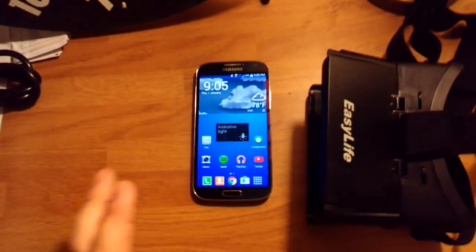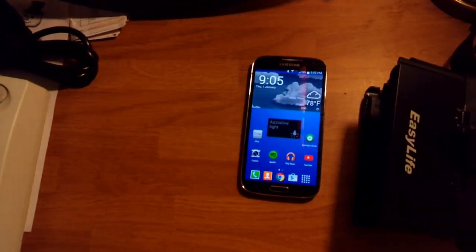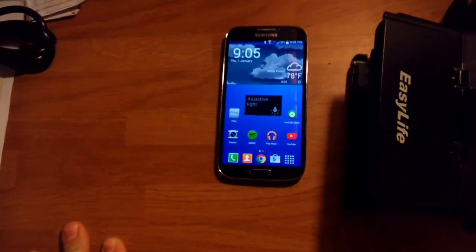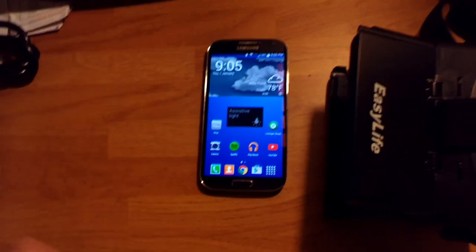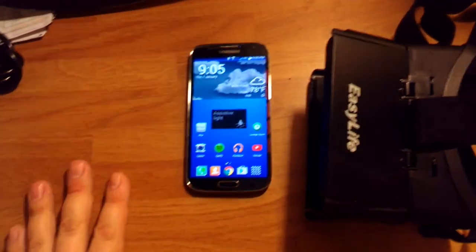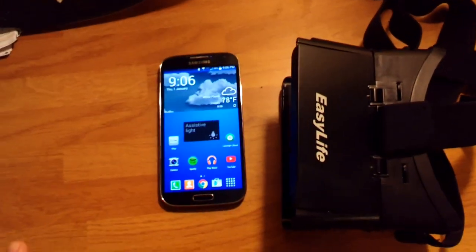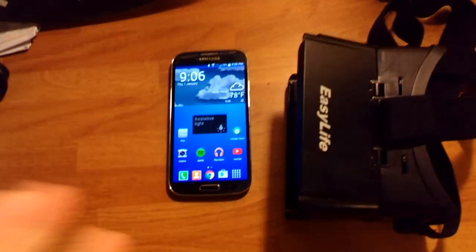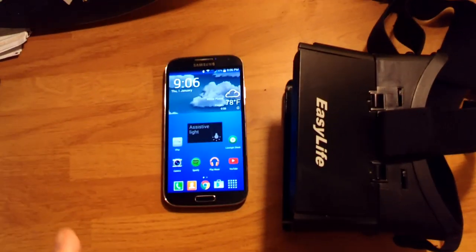The effect does kind of wear off a bit later on, and there are a lot of apps that aren't really wonderful. But one thing I found out you can do with this headset is make it kind of like an Oculus Rift — you can stream PC games and play them in 3D.